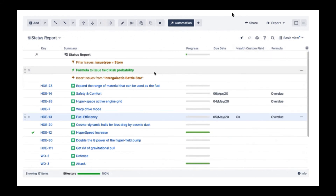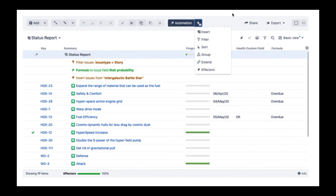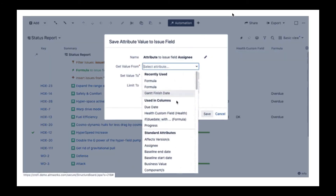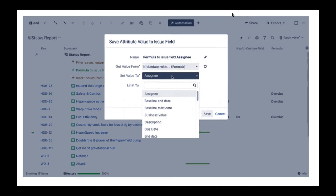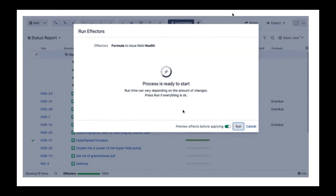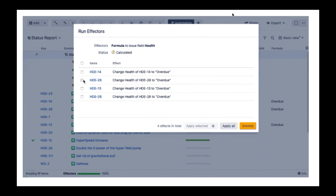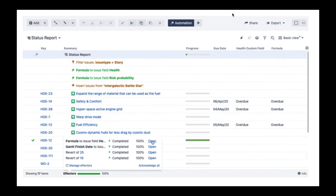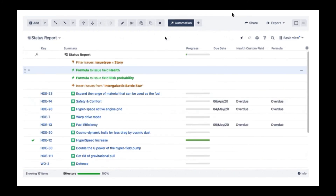This overdue status is shown in Structure only, but we'd like to add it to our 'health' custom field — a real custom field added to the issue screen. We want to synchronize values from the formula to this health column. We add a new effector via the Automation button and plus sign, then define which column to sync data from and to which field. Click Run, and you can preview the changes before applying them. Let's apply all changes — you can minimize it and run in the background if it takes long.